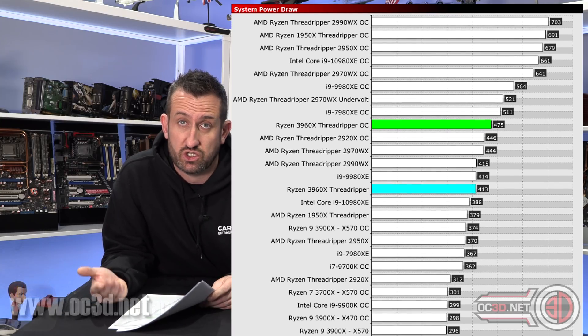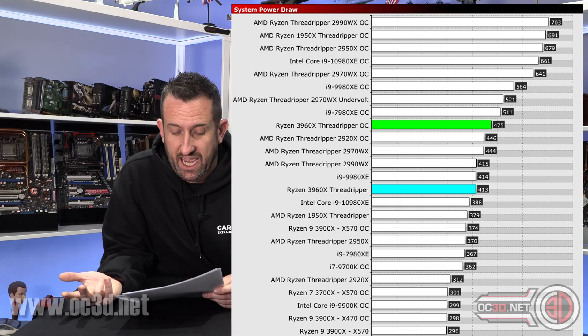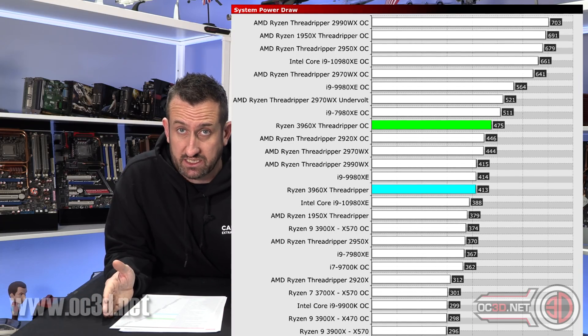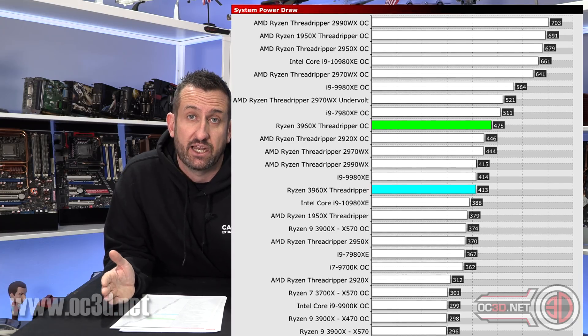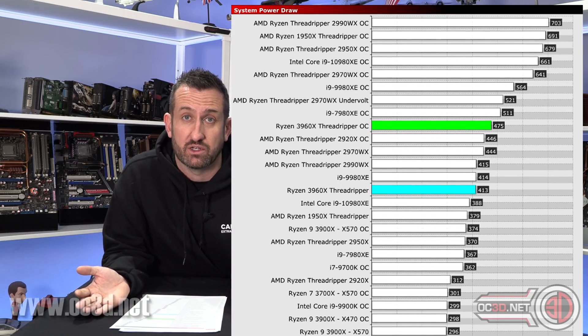When you look at these graphs, you can see how much the old 2-series processors were pulling. If you go to the 2950X for example, you can see how many more watts it used. Just compare AMD to themselves at this point and you can see how starkly different the power draw is - it's unbelievable.